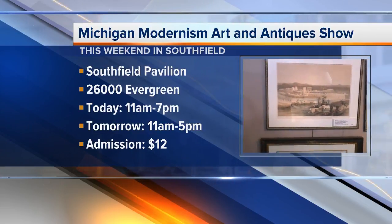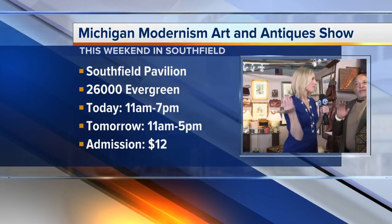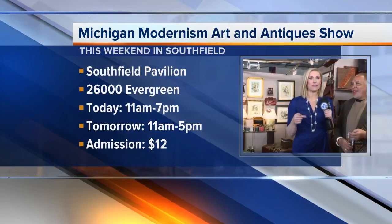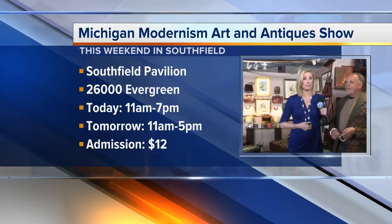So many times, every show is different. We're sometimes in different locations and different auditoriums, and they always find you because they say, 'Where are those guys with the really good stuff?' They are right here at the Pavilion in Southfield today from 11 a.m. until 7 p.m., tomorrow from 11 a.m. until 5 p.m. You can find everything from furniture to art to art you can wear, like this piece. Really beautiful, and so much more.